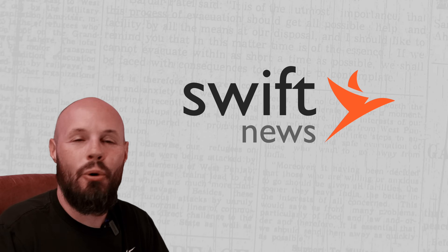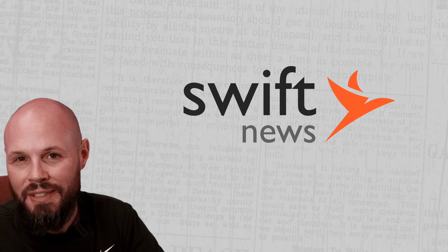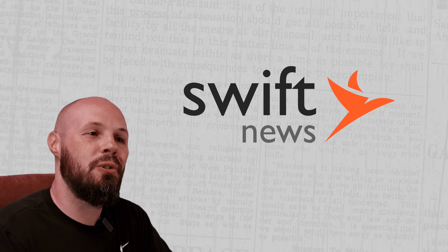iOS 18, macOS Sequoia, watchOS 11, and more are all officially released. I hope you all got your updates out. My iOS 18 updates to my courses are in progress — I'm working on getting all that filmed, edited, and uploaded. So keep an eye out for a 30% off sale coming soon. Let's get into September Swift News.